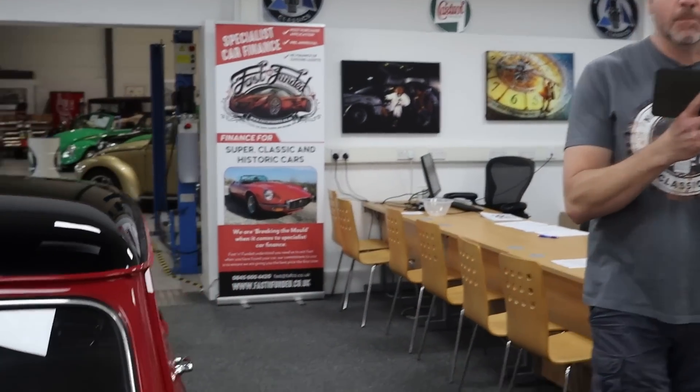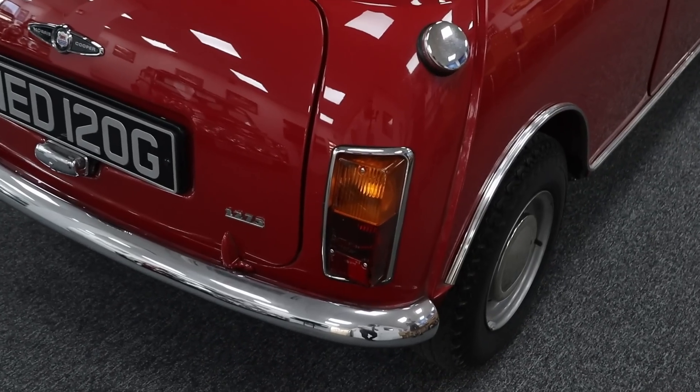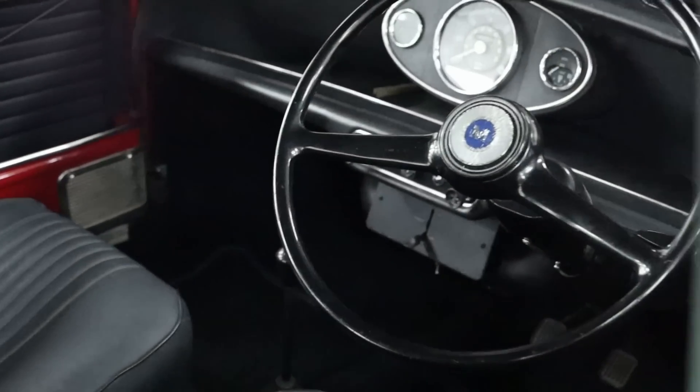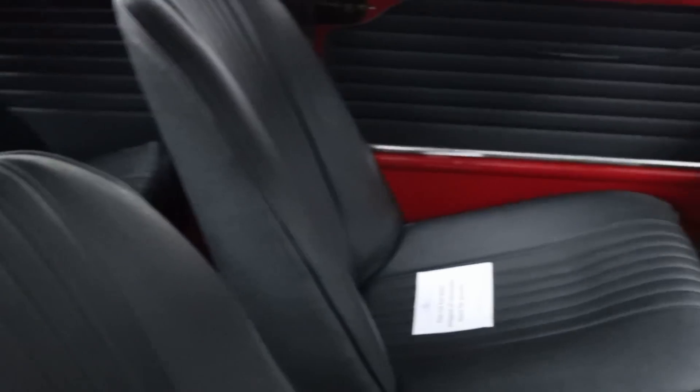They spent 14 grand on parts alone. It's in tartan red with a black roof, it's got the correct 11-stud Cooper S engine, correct airbox, safety head, ported, balanced, and it's built in a genuine Mark II shell. It's got the right wheels with Dunlop SPs on it, re-trimmed absolutely spot on.